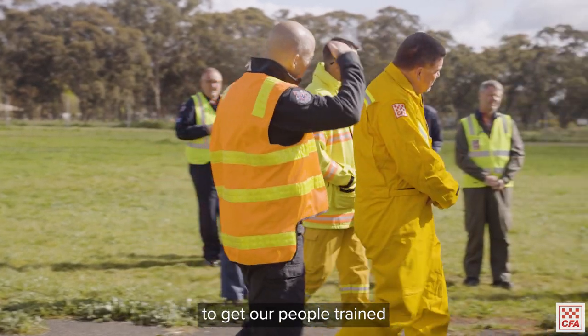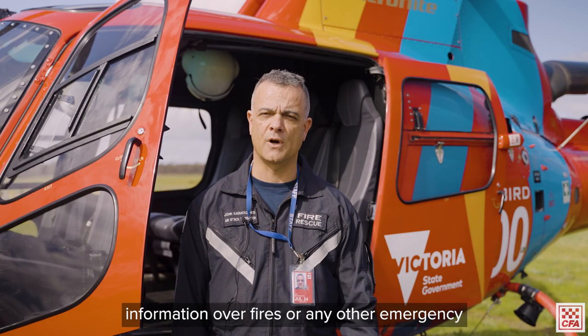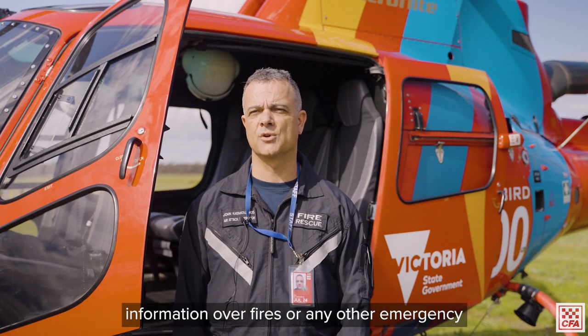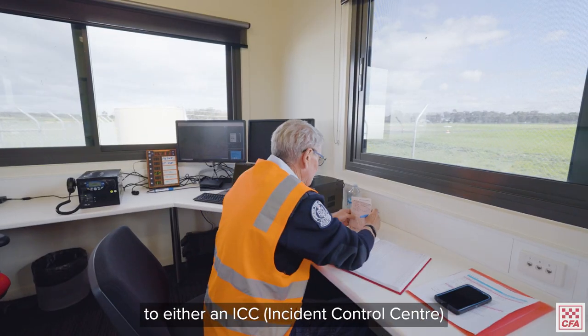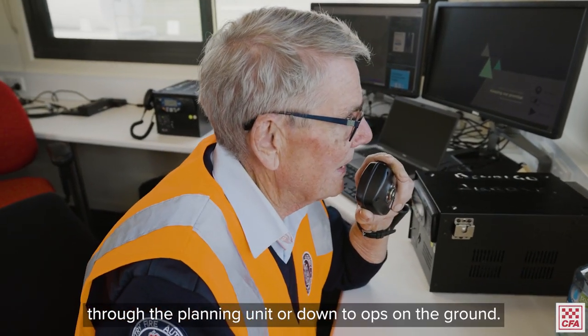assessment to get our people trained to be able to gather intelligent information over fires, floods, or any other emergency, that can then feed back to either an ICC through the planning unit or down to ops on the ground.